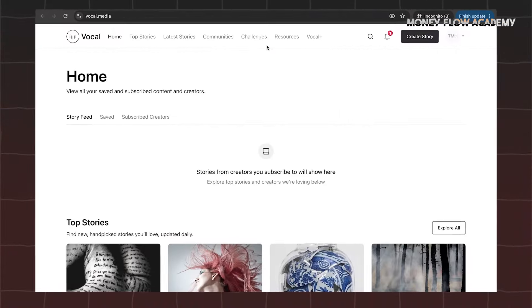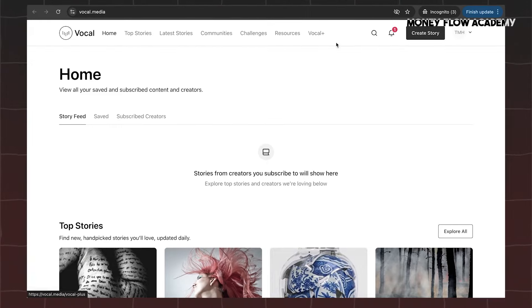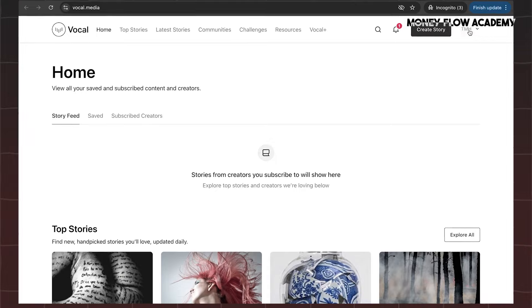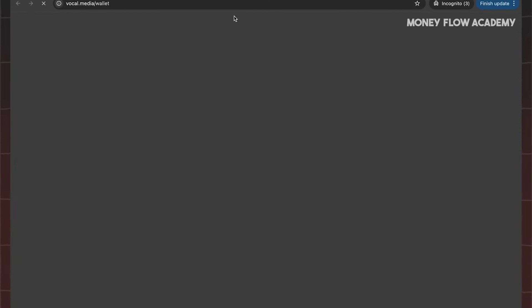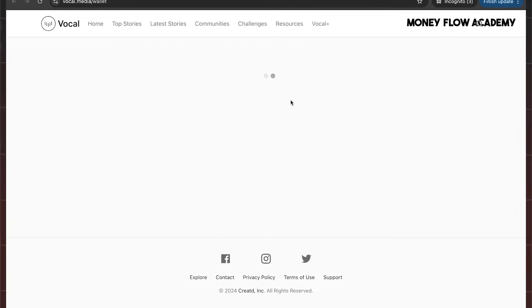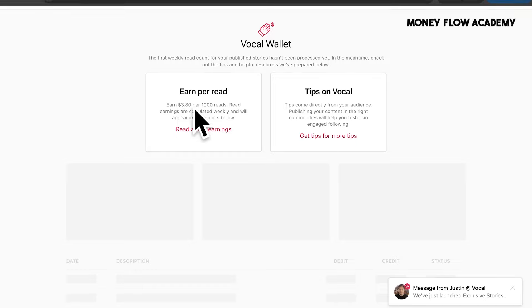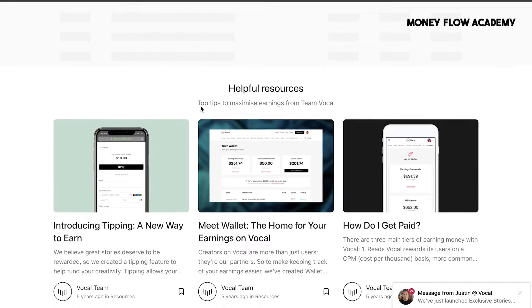When you first access your wallet on this platform, you will see that your balance is empty, with no earnings or activities such as reads or tips. The Wallet section displays information like introducing tipping and ways to earn, as well as a section for your future earnings. If you're curious about how payments work and want more details on getting paid, this is the place to go, as everything is explained clearly in this area.